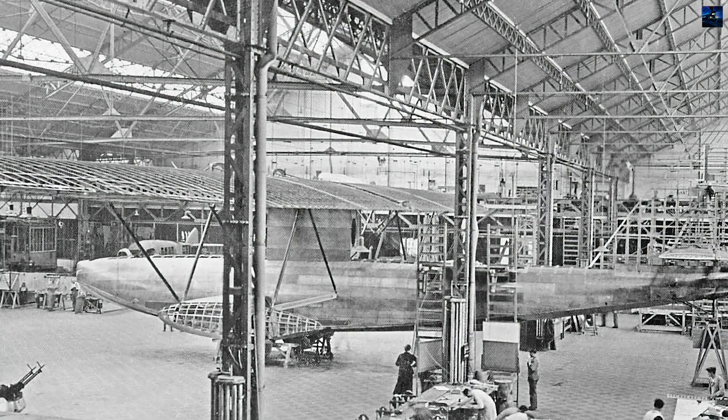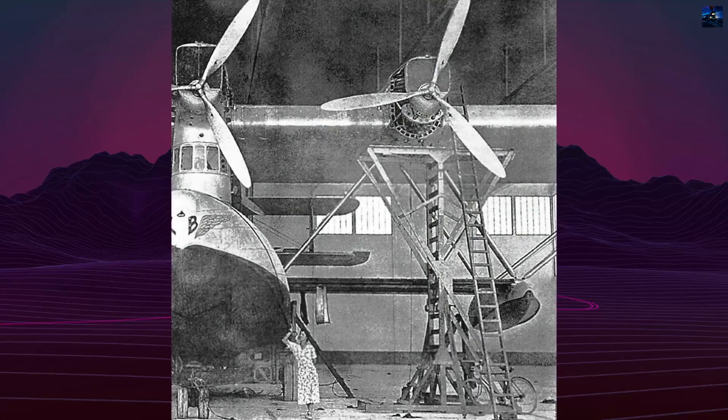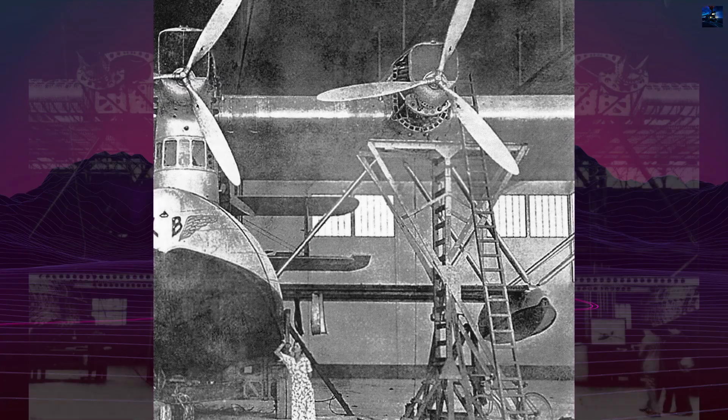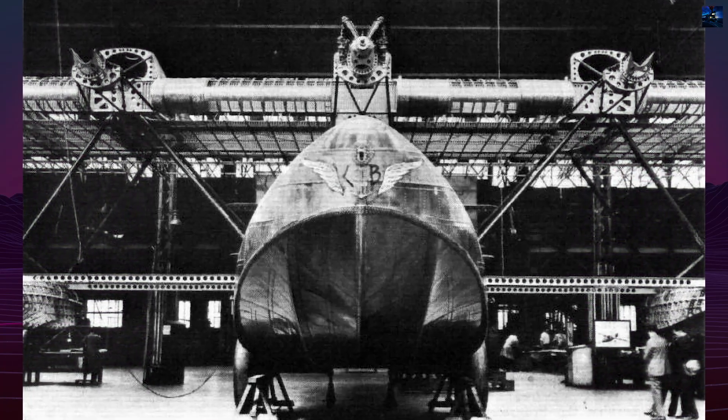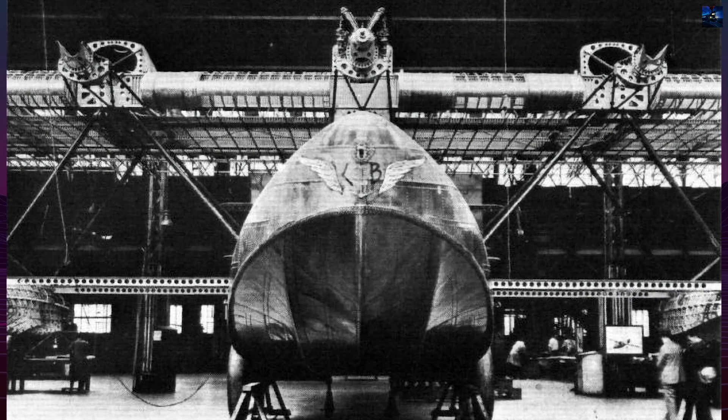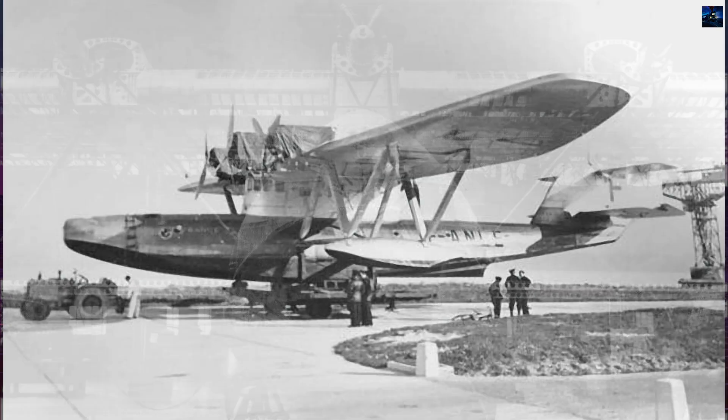The 5190 used four Hispano-Suiza 12 reduced bank number engines. Three sat along the leading edge of the wing, and a fourth worked in a pusher arrangement on the centerline behind the cockpit. The wings were thick enough for in-flight access to engines for repairs.